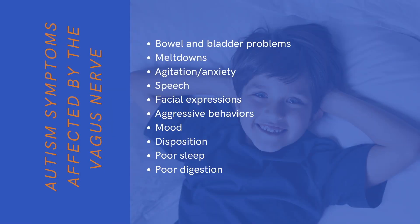Here are a few things the vagus nerve can control and how it relates to autism. It can actually help autism symptoms like bowel and bladder problems, meltdowns, agitation, anxiety, or that worked-up feeling. It can improve speech and facial expressions — the ability to use speech and facial expressions. It can decrease aggressive behaviors; if they're calm and regulated, those aggressive behaviors are going to decrease. They can just be happier, more calm, relaxed, and alert. It can absolutely help sleep and improve digestion, helping them digest their food better.